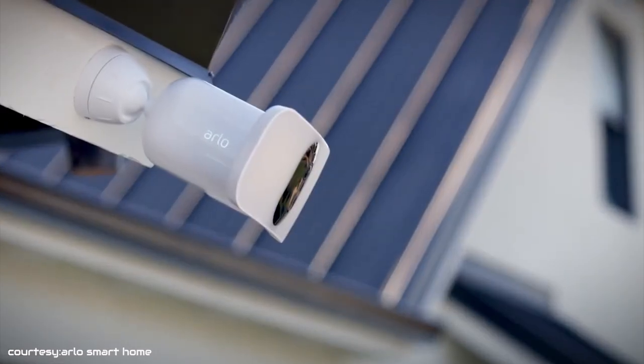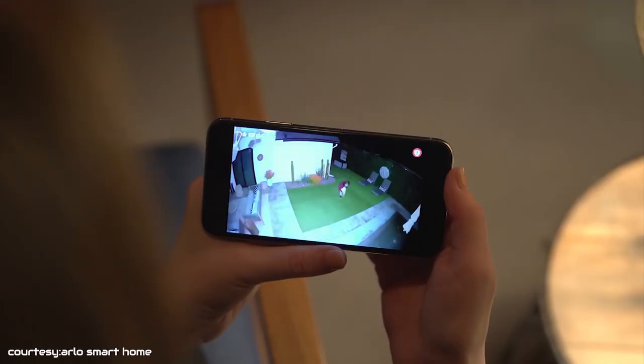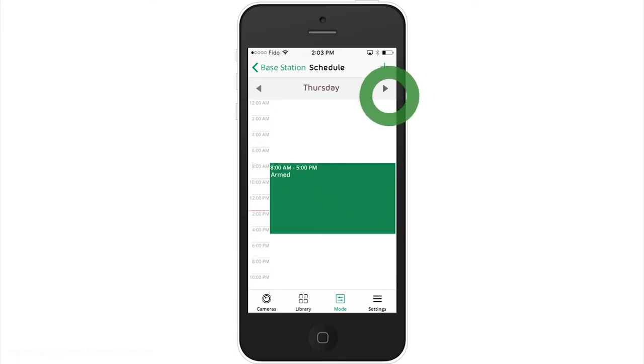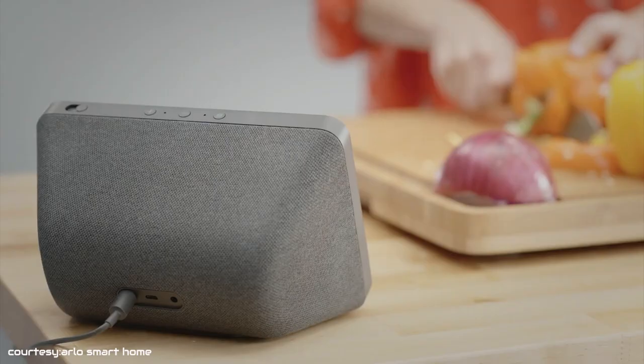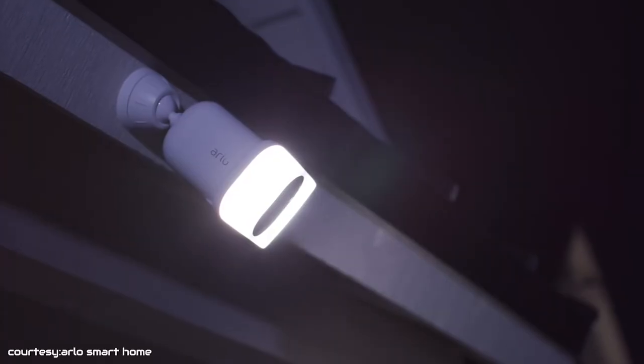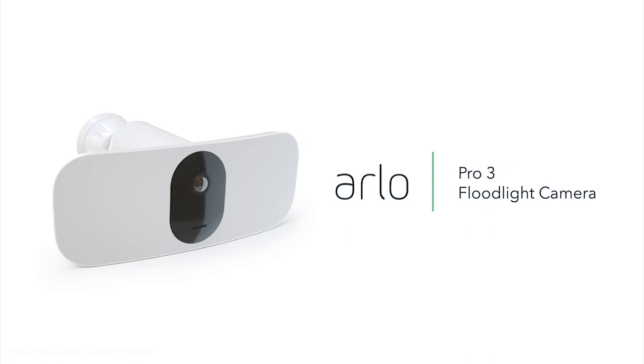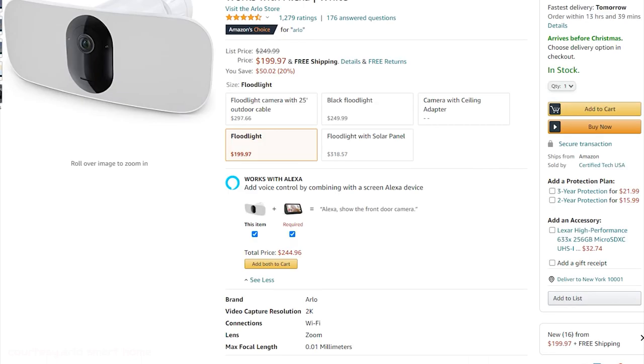The Arlo app comes with a bundle of features. You can remotely get access to the live feed of the camera from anywhere. You can also communicate with your loved ones at home through the app. Apart from the app, you can use Amazon Alexa to control the camera as it supports the feature. If you want a home security camera with amazing functionality, then go for the Arlo Pro 3 floodlight camera. This camera is available online at around $200.